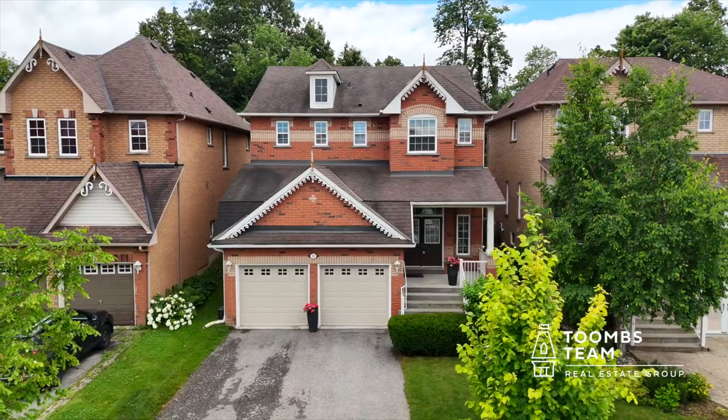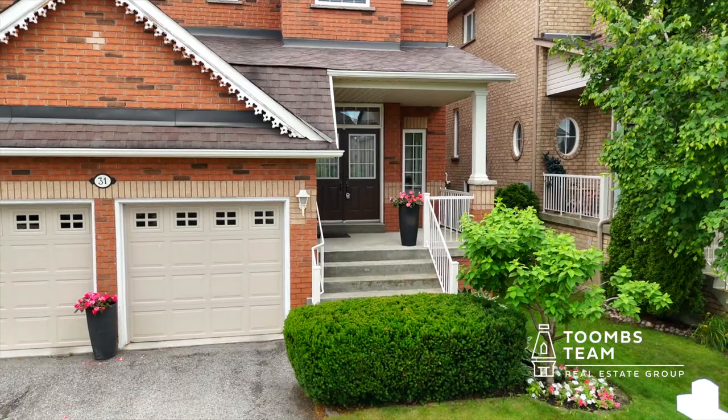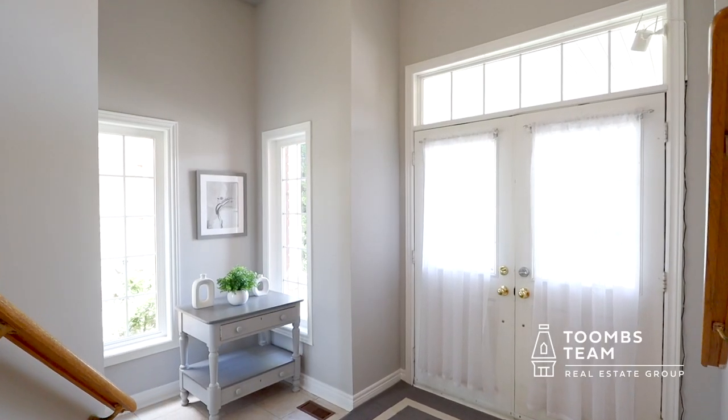Let's go have a look inside. Entering the home, you're welcomed into a large foyer filled with natural light — a great place to welcome guests or get the kids ready for another busy day.